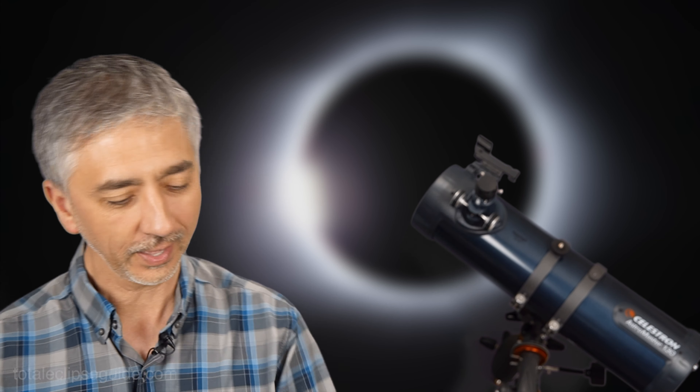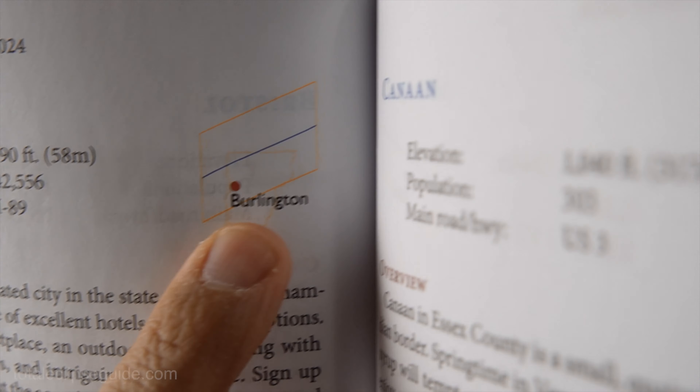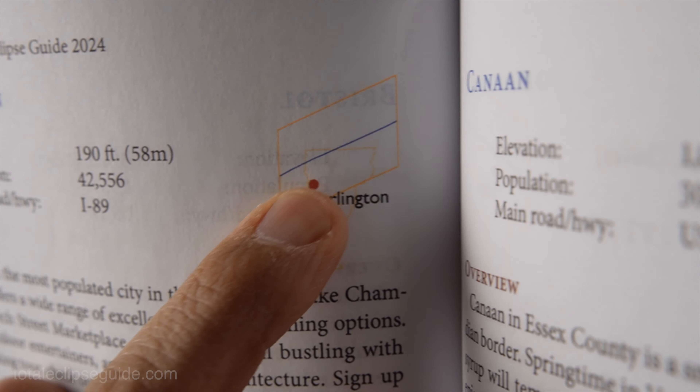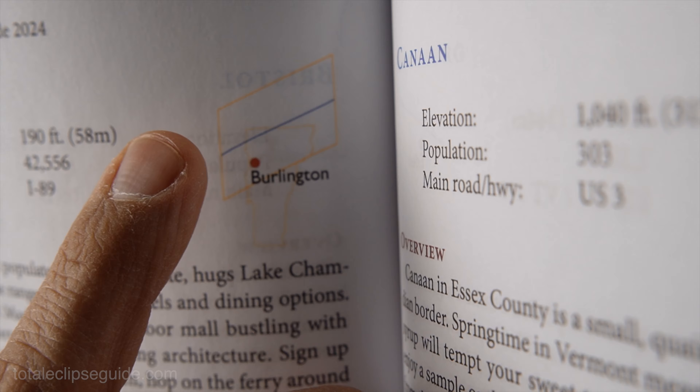Get ready for the total eclipse in Burlington, Vermont on April 8th, 2024. As you can see in the total eclipse guide, I've got the Vermont total eclipse guide that I wrote. You can see that Burlington is well within the total eclipse path. The yellow line is the total eclipse path and then the blue line is the center line. Burlington will experience a totality of three minutes and 15 seconds. For a northern state, it's doing very well.